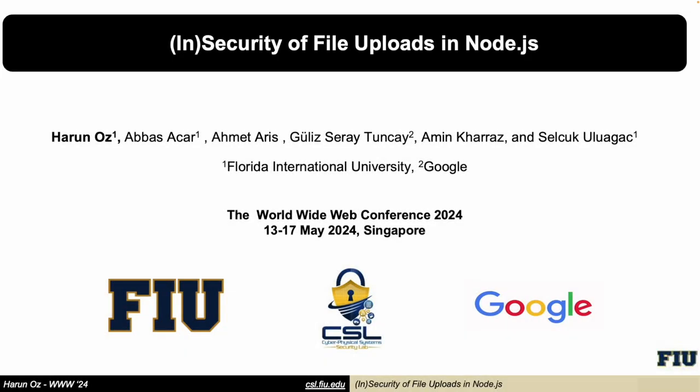Hello everyone, this is Harness. I am currently a PhD candidate at the Cyber Physical System Security Lab in Florida International University, under the supervision of Professor Uwaj. This is our promotion video for our work entitled 'Insecurity of File Uploads in Node.js.' This is a joint work with Google.